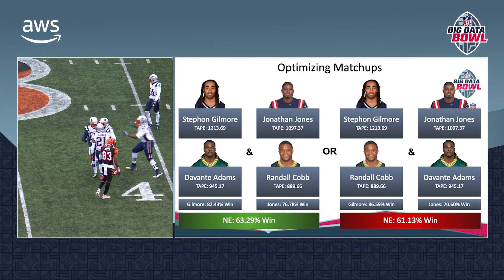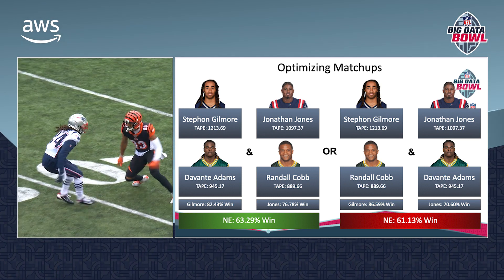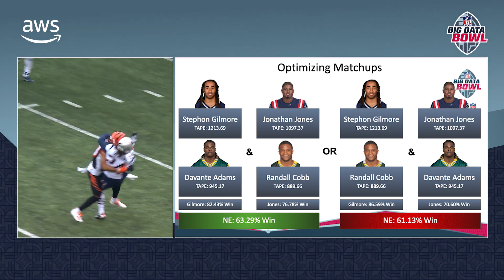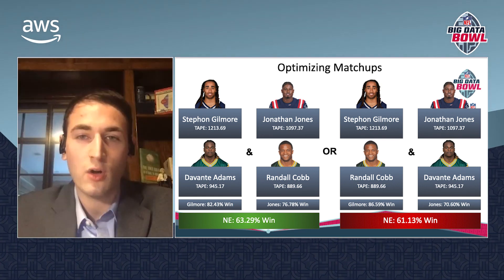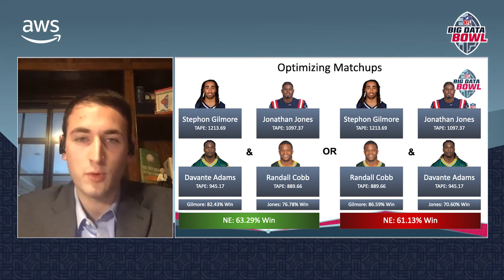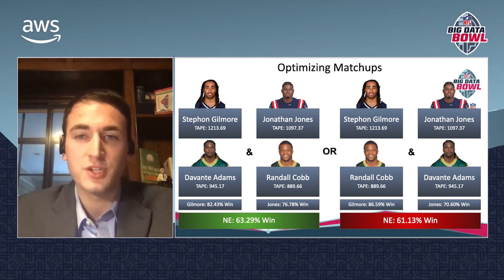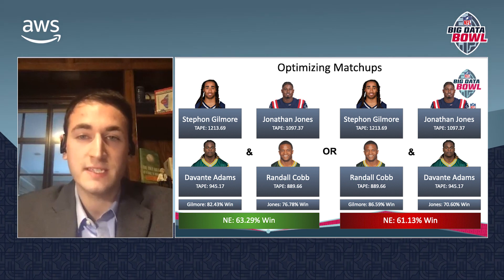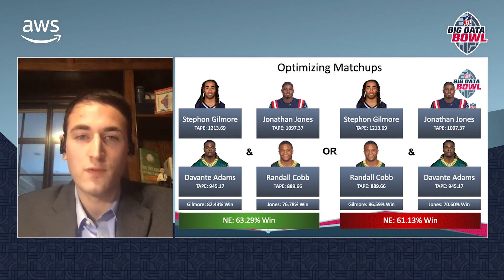For example, if the Patriots were facing the Packers, matching Stephon Gilmore up with Davante Adams and putting Jonathan Jones on Randall Cobb would increase the New England defense's chance of winning all routes on a pass play by more than two percentage points over putting Gilmore on Cobb and Jones on Adams. An increase that large, experienced over the course of an entire season, could have a massive impact on a team's overall success.